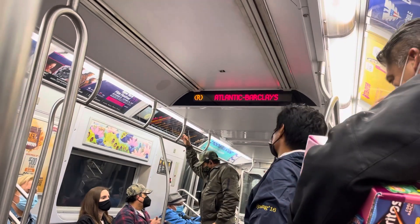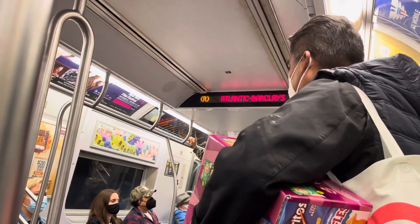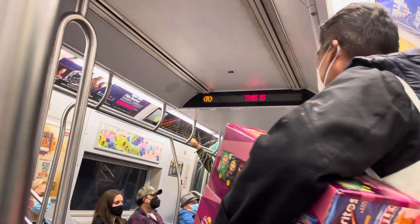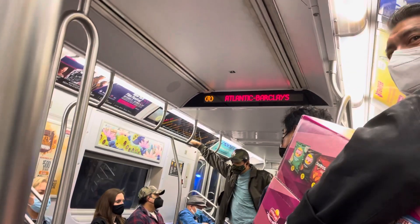This is Atlantic Avenue-Barclays Center. Transfer is available to the 2, 3, 4, B, D, N, and Q trains. Connection is available to the Long Island Railroad.